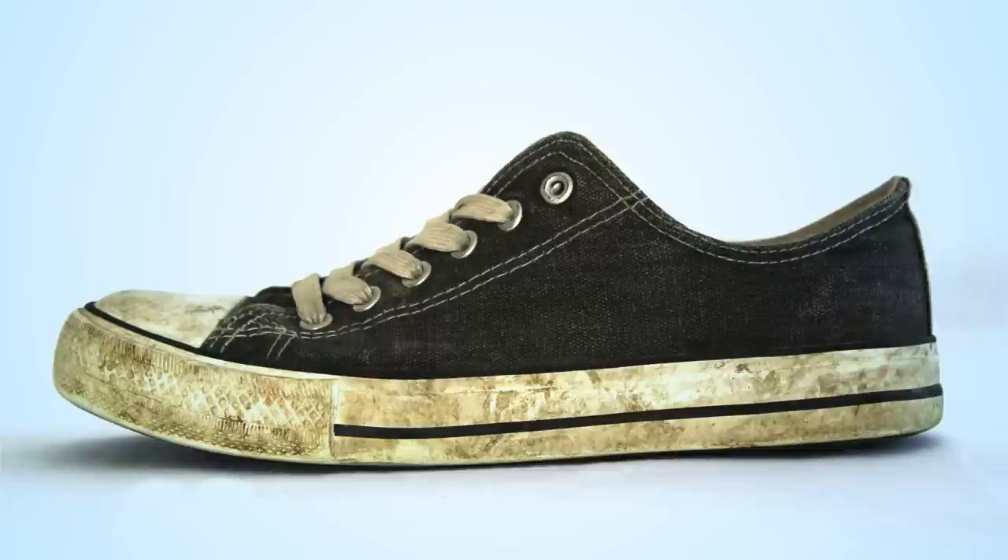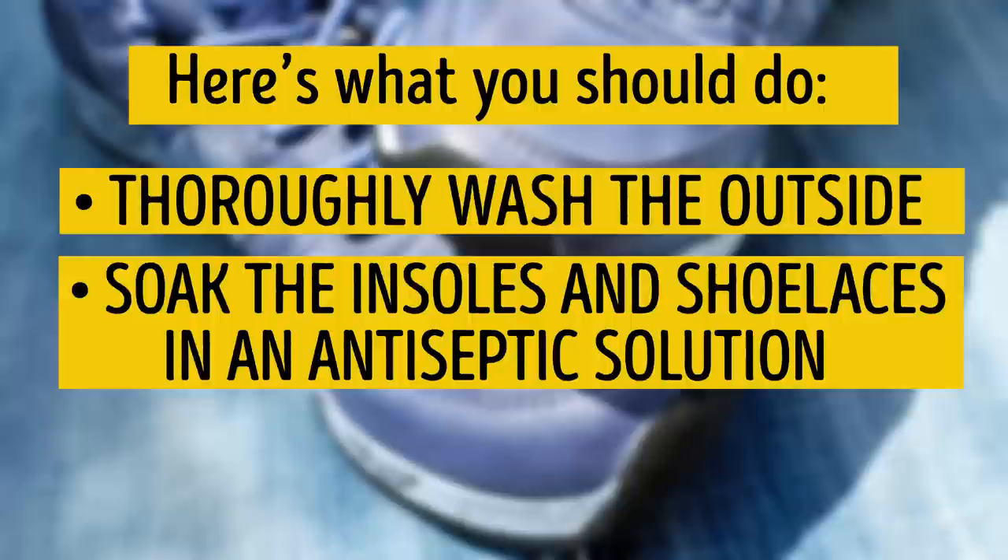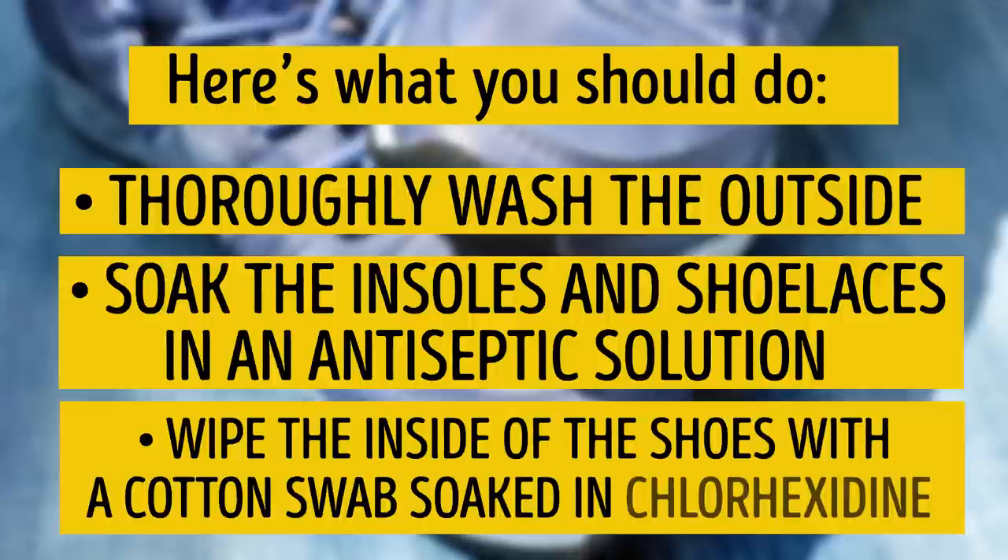Tip number 2: Disinfect your footwear. Here's what you should do: thoroughly wash the outside, soak the insoles and shoelaces in an antiseptic solution, and wipe the inside of the shoes with a cotton swab soaked in chlorhexidine.